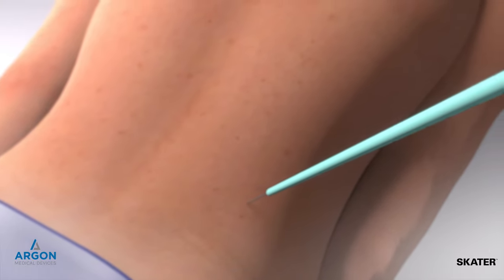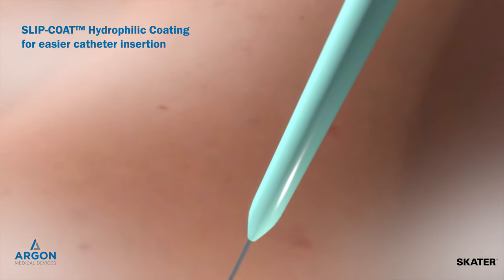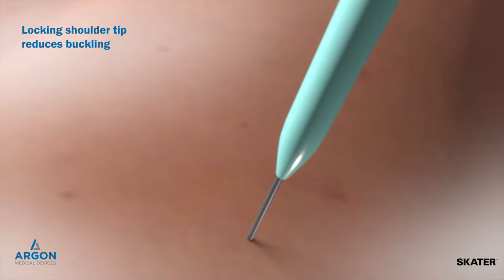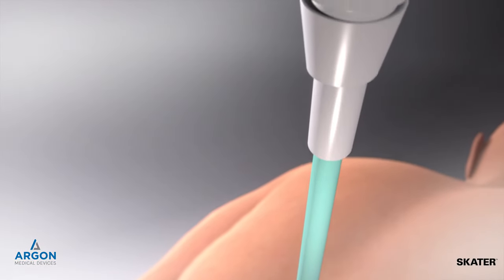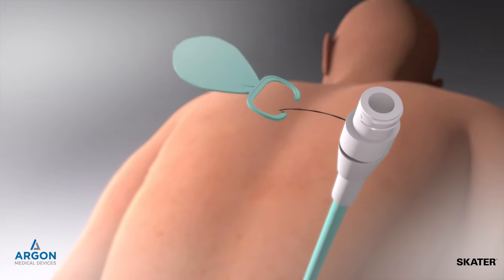SCATER's slipcoat hydrophilic coating, activated with saline, significantly reduces friction for easier catheter insertion, while the locking shoulder tip also helps to reduce buckling. Position markers confirm catheter position after placement, and consistent catheter-to-hub inner lumen size prevents bottlenecking.